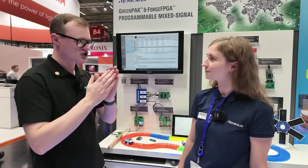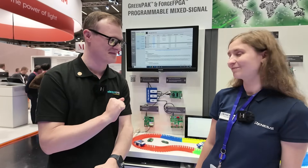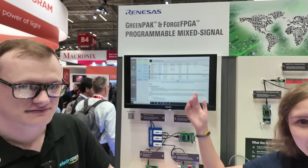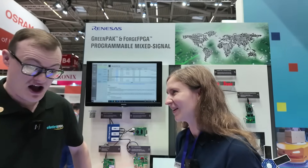Before we jump into the things you're going to show off, just tell the audience who you are and what you do. My name is Maria Kozak, I'm Senior Product Marketing Specialist at Renaissance, representing the GreenPAK and ForPGA product lines. And I like jogging when I have some free time.